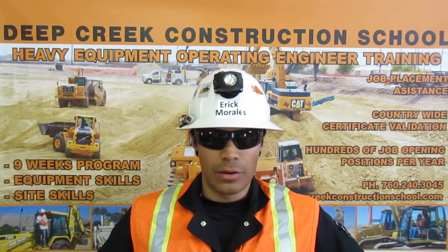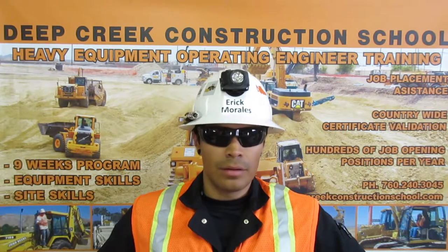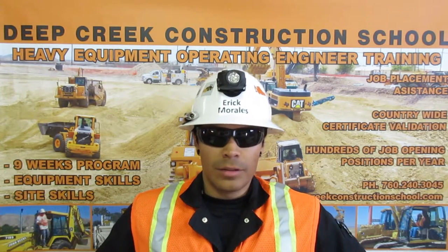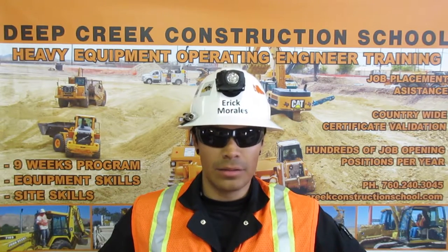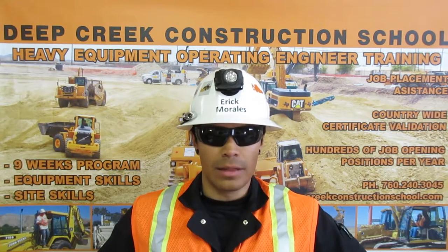I am a certified rigger. The law requires that on every job, someone be responsible for the rigging. Over 90% of the time, the operator is given that responsibility. I can determine if the rigging is proper for the load, if it is in good working condition, and I know the ways to attach it to the load using the basket, bridle, and choker hitches with multiple wraps and legs.